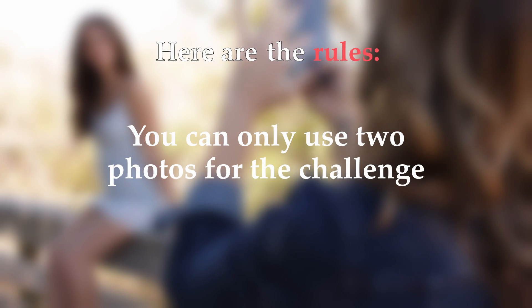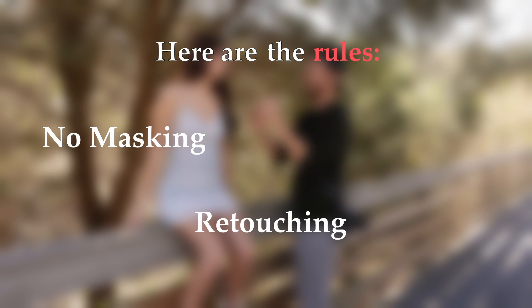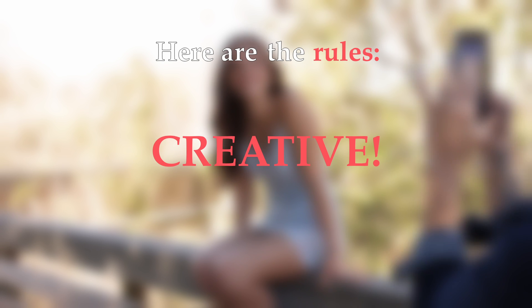Here are the rules. Number one: you can only use two photos for the challenge. Number two: only basic color edits allowed — that means no masking, retouching, or Photoshop. Number three: have fun and get creative.